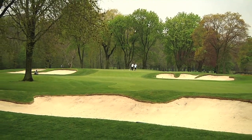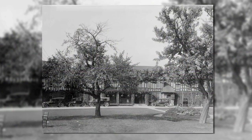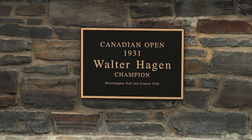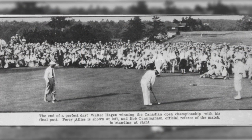Mississauga continued to prosper over the years, and in 1931 it hosted the Open Championship, the first of six that would see some of the world's best golfers visit the course. That year, Walter Hagen went on to win the title after playing a 36-hole playoff against Percy Alice, father of noted broadcaster Peter Alice.